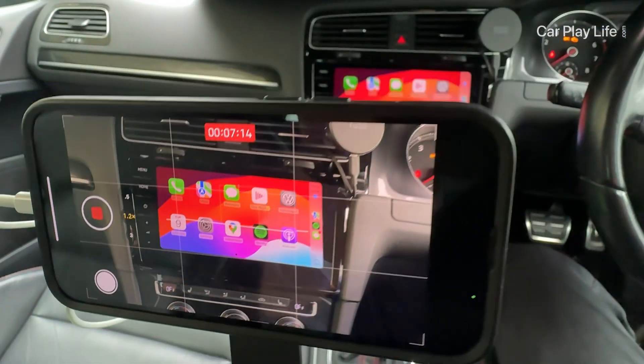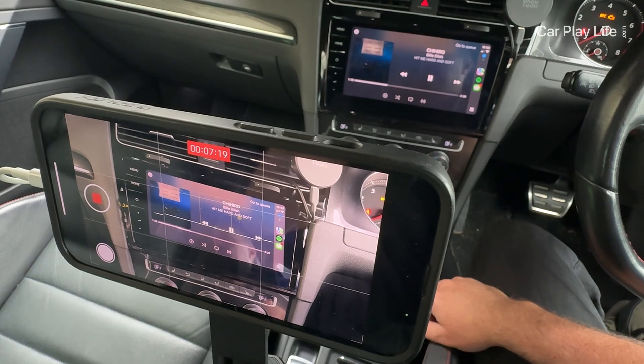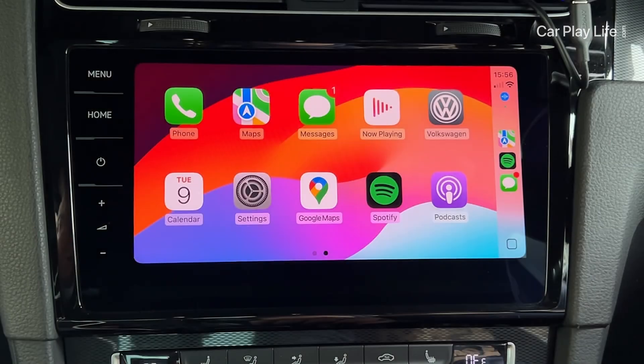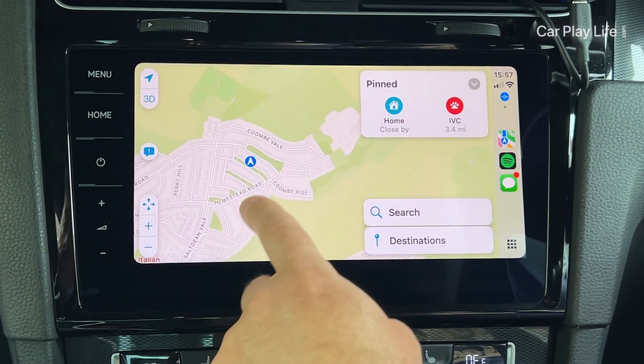In iOS 18, you can now launch the camera app and record video without the audio stopping in CarPlay. This is a welcome feature for anyone wishing to record video while CarPlay audio playback is active.